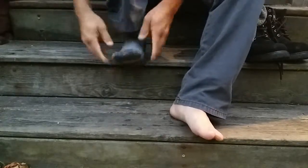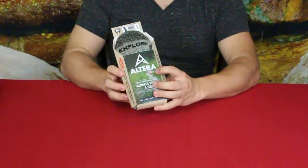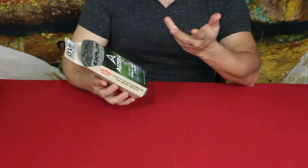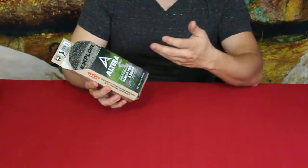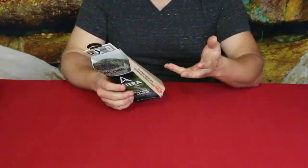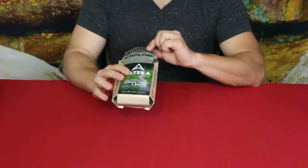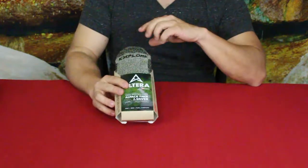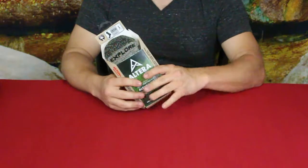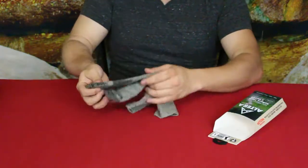These are made in the USA — you can see the Made in USA symbol on them. They're made for hiking, running, biking, and everyday use. Like I said, they were based off the needs of those in the military. They come in multiple colors; these ones are sage green, and they also have a lighter brown, some gray, and I think a couple of other colors as well.